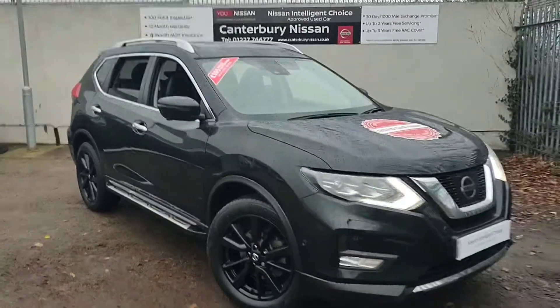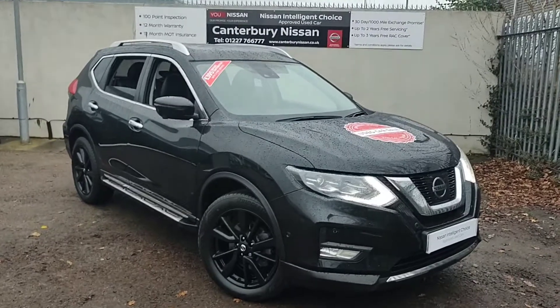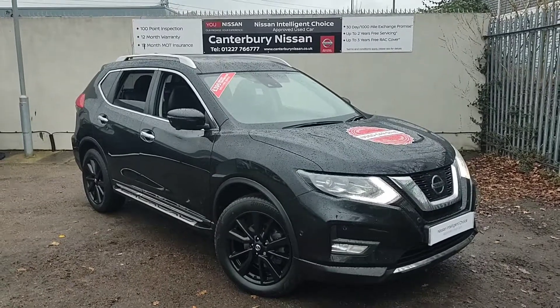Thank you for watching our walk around video of this X-Trail we have in stock here at Canterbury Nissan. If this car takes your fancy, give us a call on 01227 766 777 and we'll be more than happy to help. Thank you for your time.